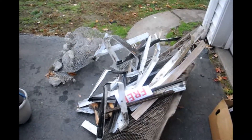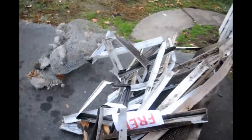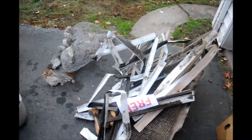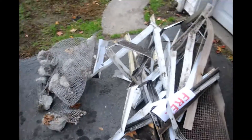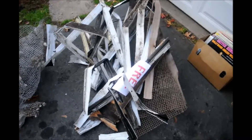Curb alert one — big pile of scrap metal. Let's test this to see if it's aluminum. It is — so aluminum, worth 50 cents a pound. Probably only 3, 4, 5 pounds here, but hey — 2 or 3 bucks at the scrap yard. Not bad.